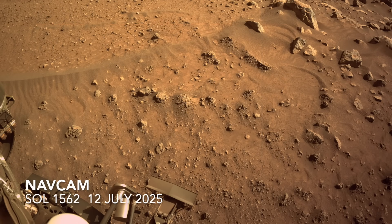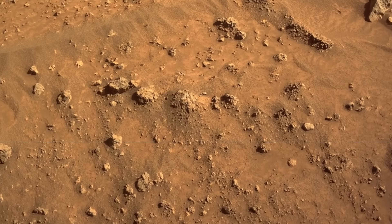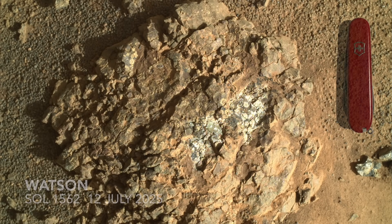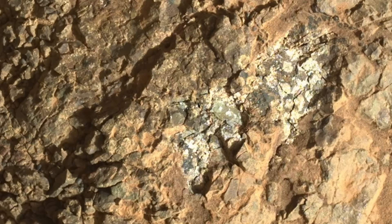Two sols after it arrived, Perseverance deployed its robotic arm to look at this rock using the Watson camera for a close-up view. I was surprised and a bit confused when I first saw the images. The whitish spots amidst a gray background have the look of alteration, like you'd see from the interaction of water, which is exciting — but why do these portions of the rock look so different from the rest of it?